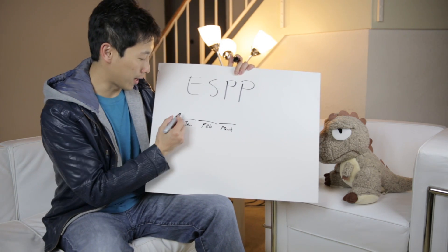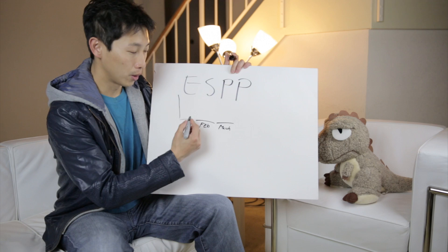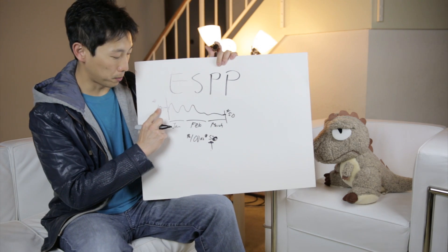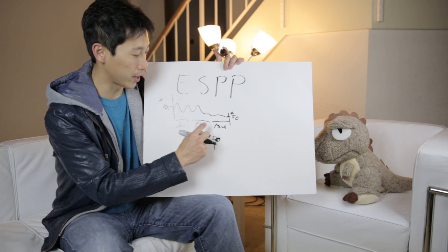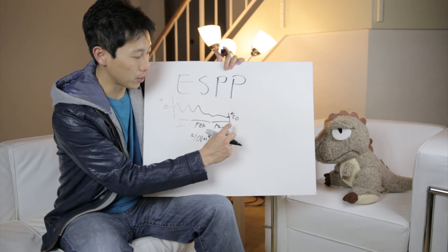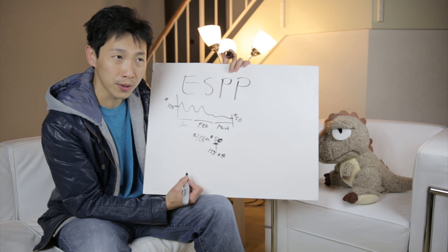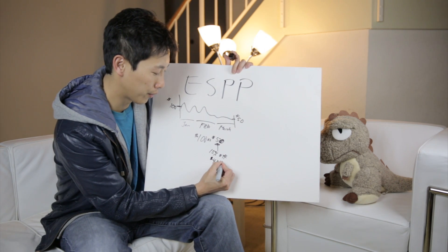You have a period of maybe three months where the stock goes up and down. So if your stock price began that period at $100 and ended at $50, you can actually buy it for 15% off $50. That's $7.50 off, so you'd pay $42.50.